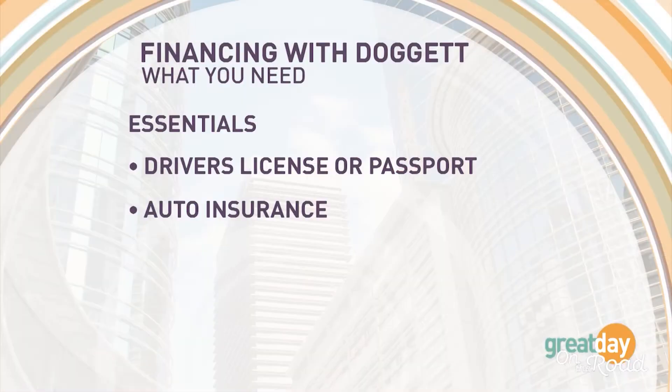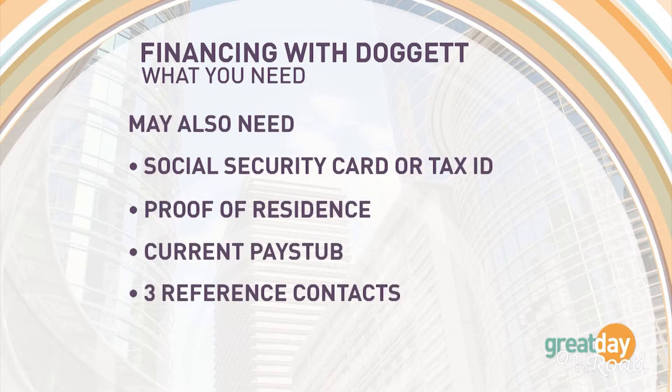If you're a first-time buyer you need to bring some standard things with you: your Texas driver's license or government-issued form, insurance card, maybe proof of residence, and your most current paycheck stub.